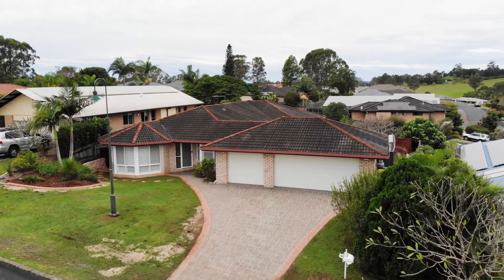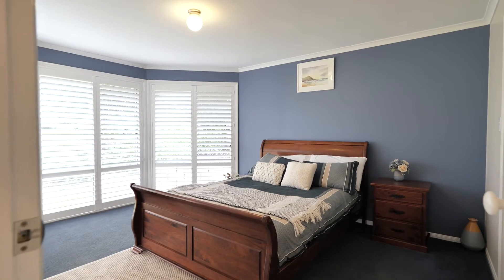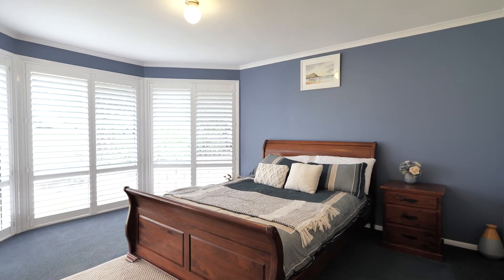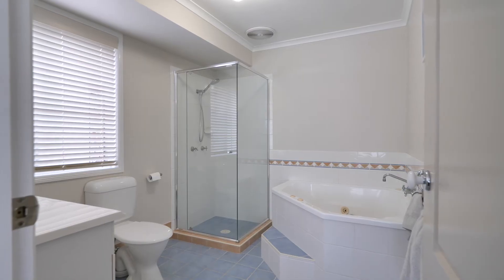Welcome to 10 Paradenia Way. The master bedroom at the front of the home features plantation shutters, a soft palette, ensuite and large walk-in robe.